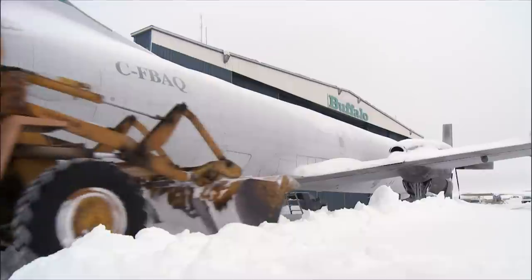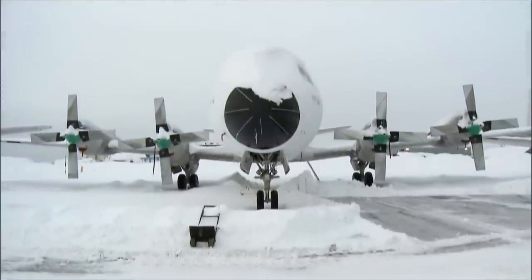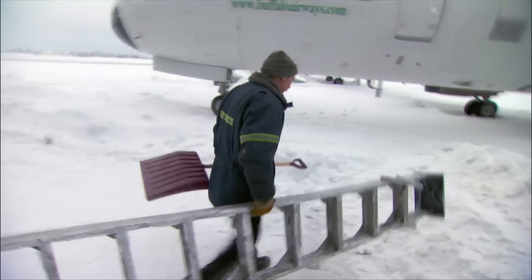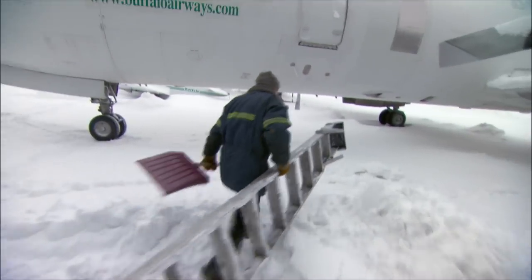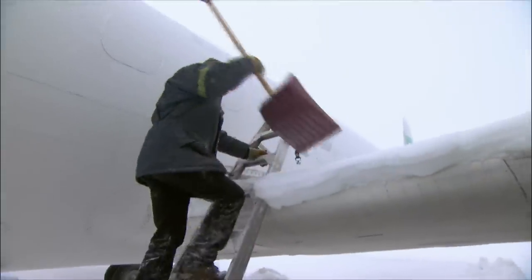This is completely out of our normal envelope of operations. We've got to be very, very flexible and do what is needed at that time. And the first step is getting the L-188 Lockheed Electra out of its frigid parking spot. The Electra's chief engineer, Chuck Adams, has to check all the components on this plane in record time.